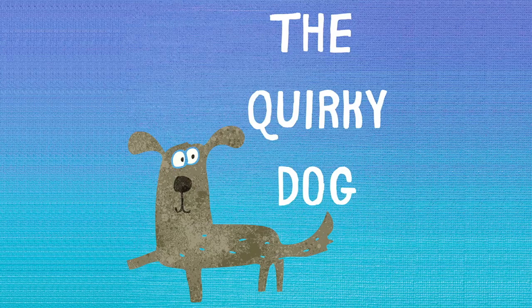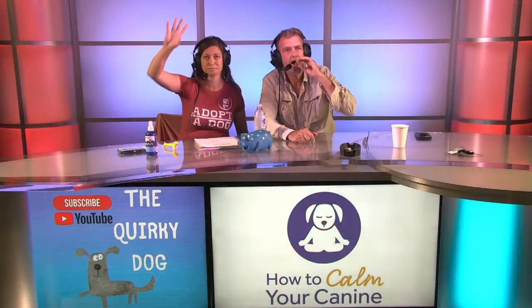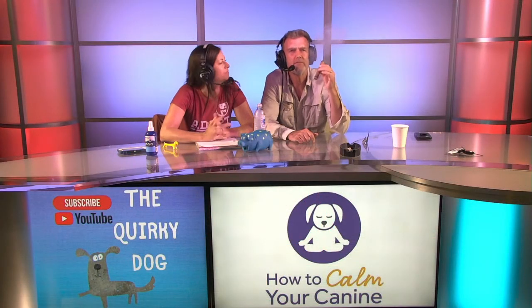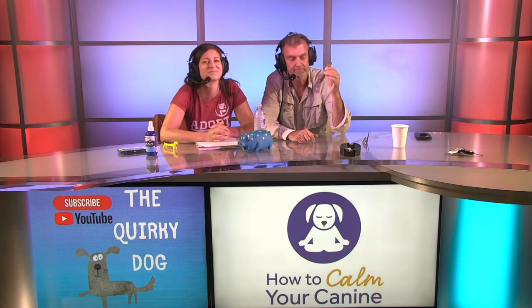Welcome to the Quirky Dog Podcast, inspired by some of the quirkiest dogs you can ever imagine, and the owners who love them. This podcast is brought to you by the quirky couple themselves, Scott and Jess Williams. Their aim is to educate and entertain. Here's Scott and Jess.